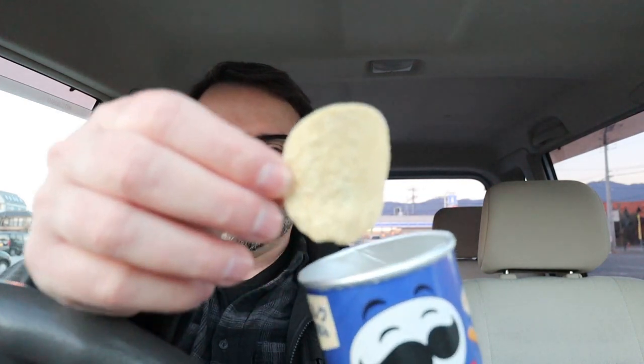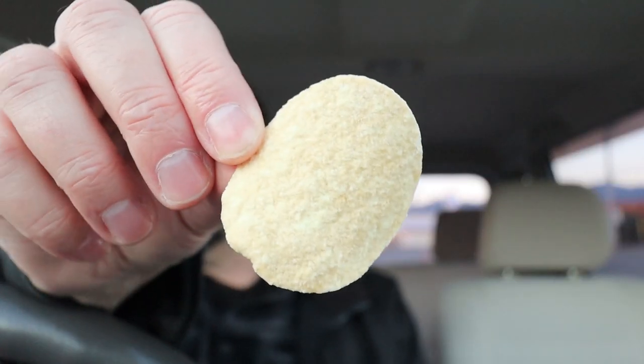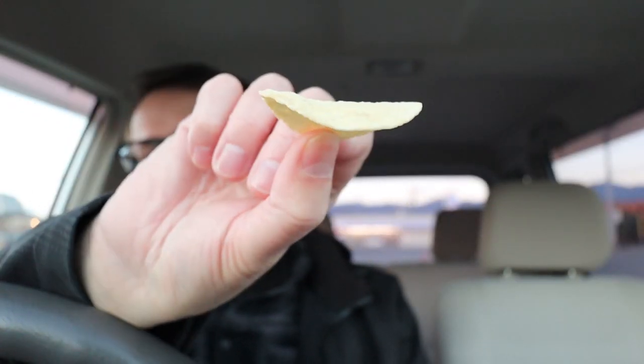It doesn't smell like stew or anything. It almost has that sort of Play-Doh smell — sometimes Pringles have that sort of artificial Play-Doh smell — and that's what this has. Let's check out one chip there. Not much going on, is there? But yeah, give them a try. Itadakimasu.